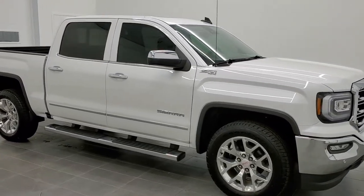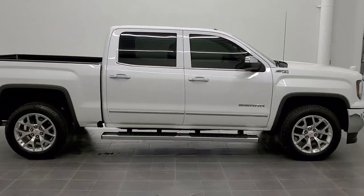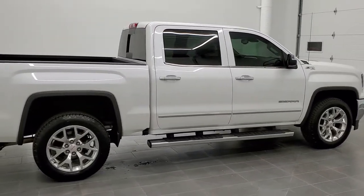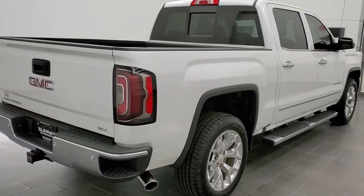This is stock number 11051A. We are here at Summit Automotive in Fond du Lac, Wisconsin, near new and used light duty truck headquarters. Today we are checking out this super clean 2017 GMC Sierra 1500 crew cab short box.